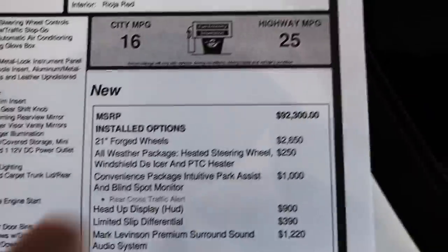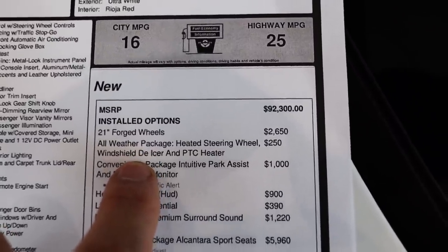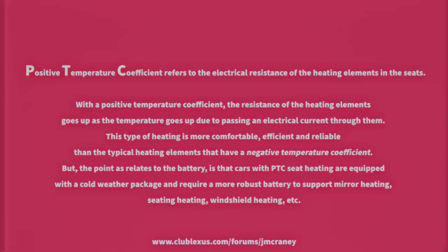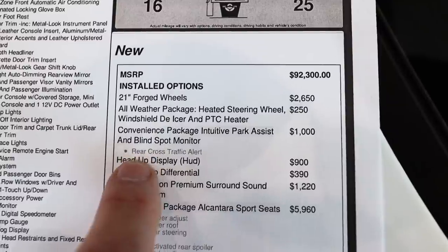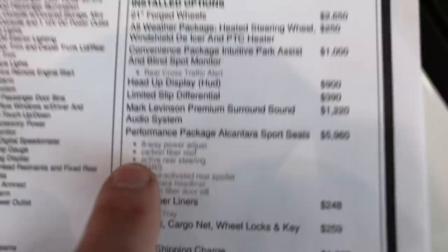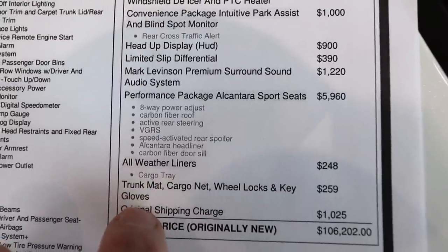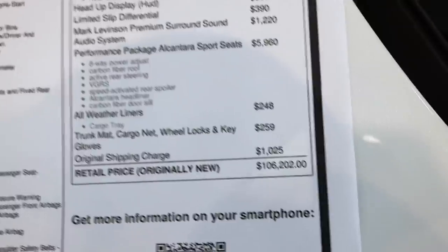I'm going to hop right onto the window sticker I printed off so I don't forget anything. You have the 21-inch forged wheels, all-weather package — which includes the heated steering wheel, windshield wiper de-icer, and PTC heater (I have no idea what that is). The convenience package includes intuitive park assist, blind spot monitor, rear cross traffic alert, heads-up display, limited-slip differential, and the Mark Levinson premium sound performance package with alcantara sports seats. That also gets you an eight-way power adjustable seat, carbon fiber roof, all-weather liners, cargo tray, trunk mat, wheel locks, and a key. Original MSRP was $106,202.